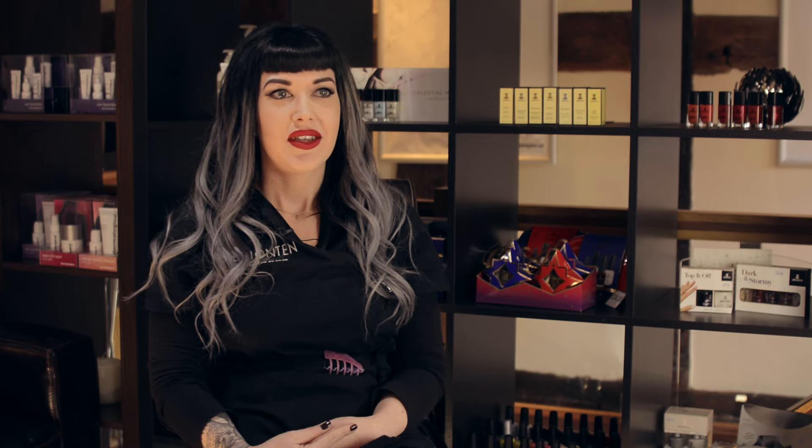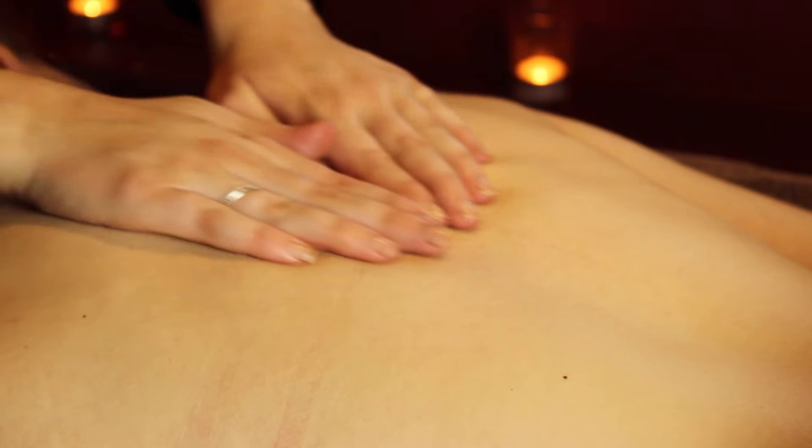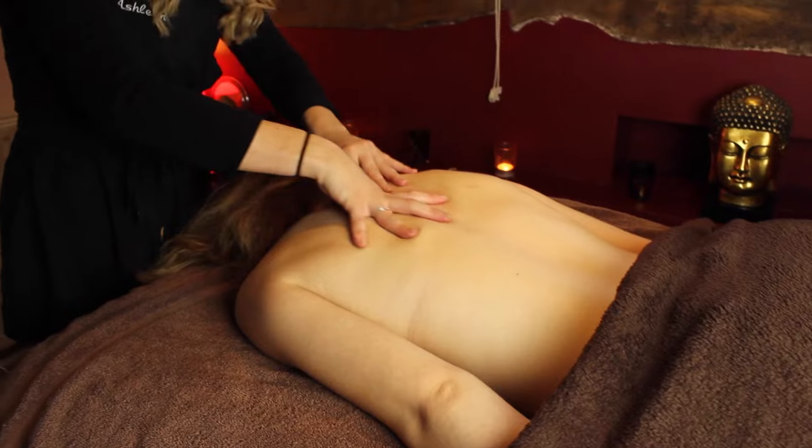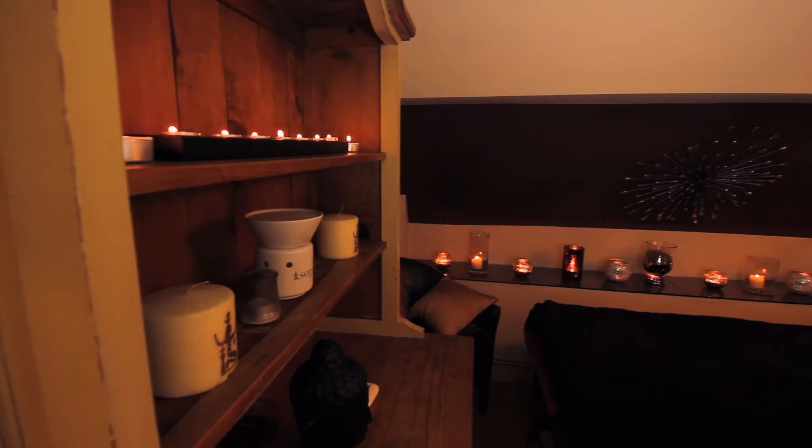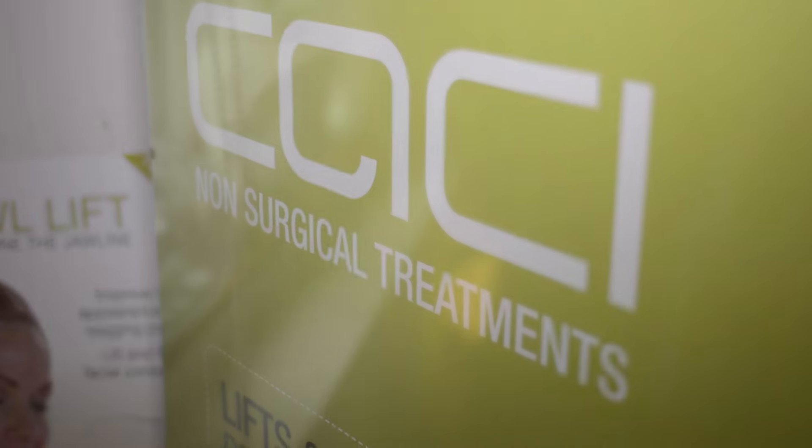We have three treatment rooms, two of which are very relaxing spa-like treatment rooms. We have one which is a very Moroccan feel that we use for massage and body treatments mainly. The other one is focused more for facials.